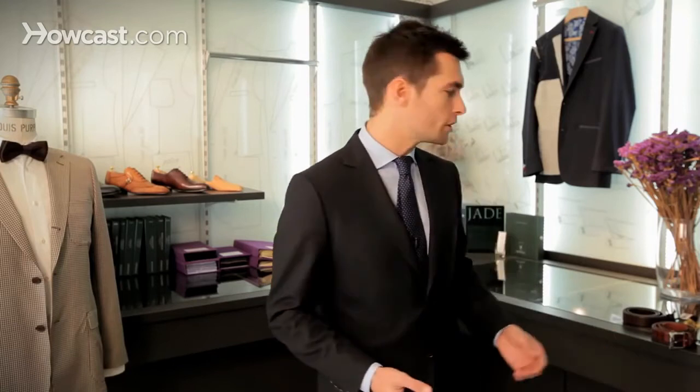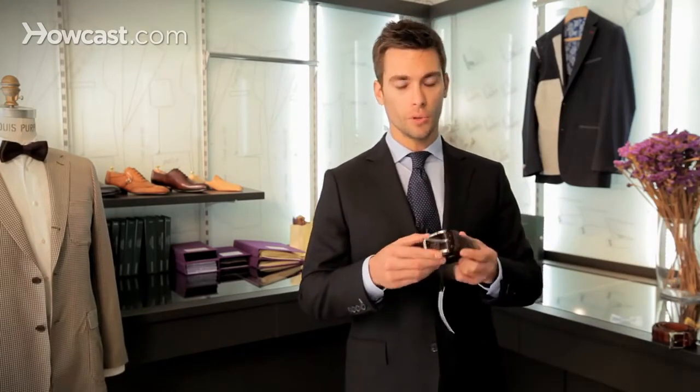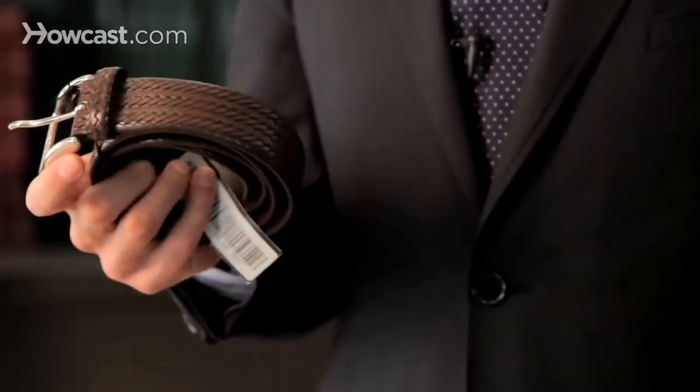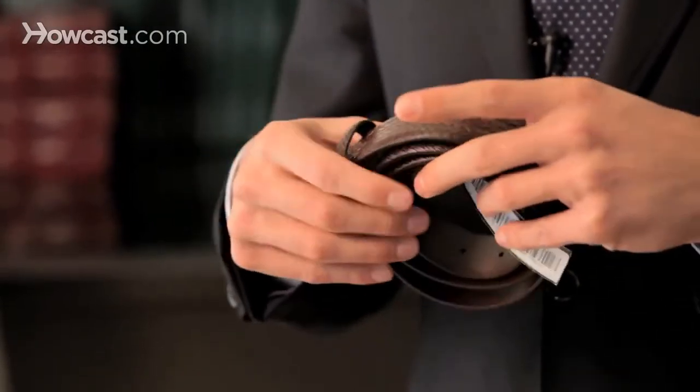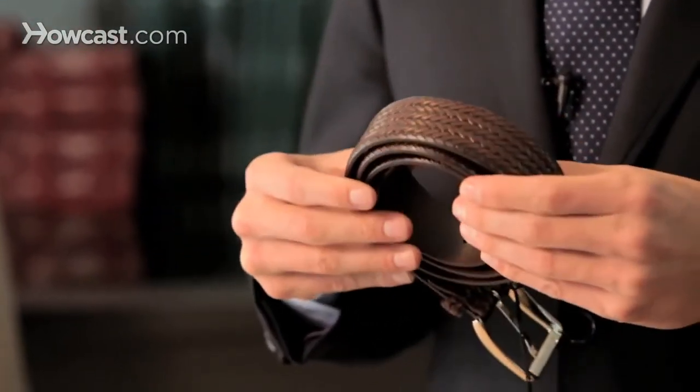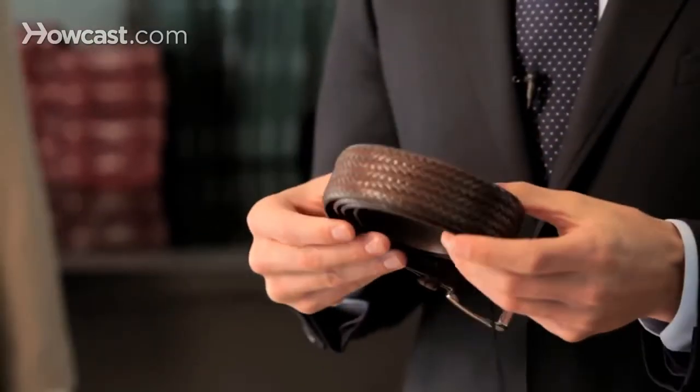I'm going to show you an example of the plated belt that you can wear on top of a pair of jeans with a sports coat, for example. I like this belt a lot because the buckle is really simple. This is a belt from Italy, from Carnaval de Venice, and it works with any sort of suit color because it's a dark shade of brown.